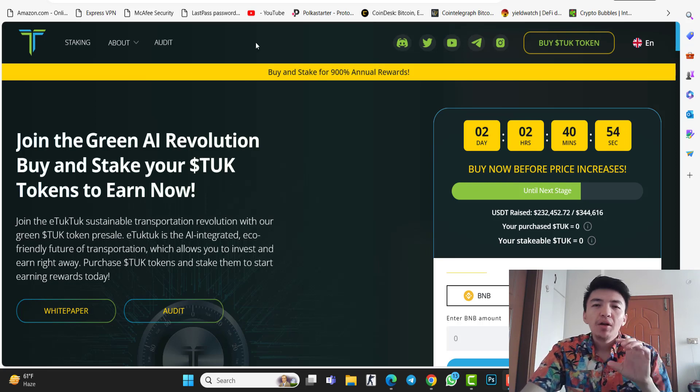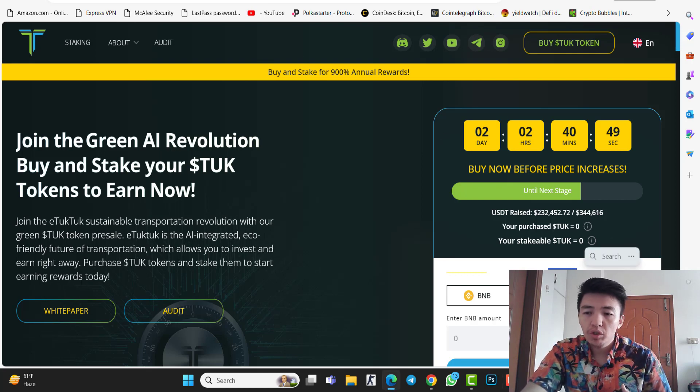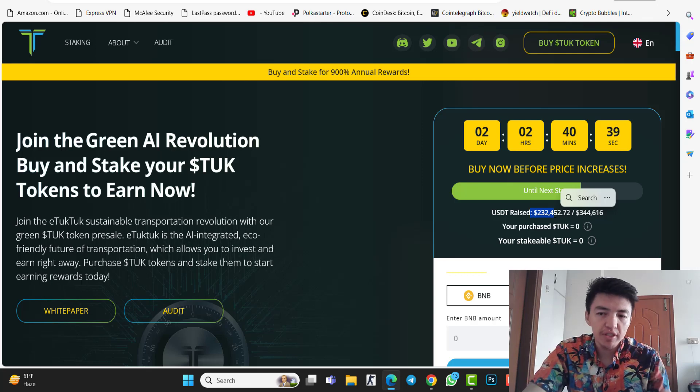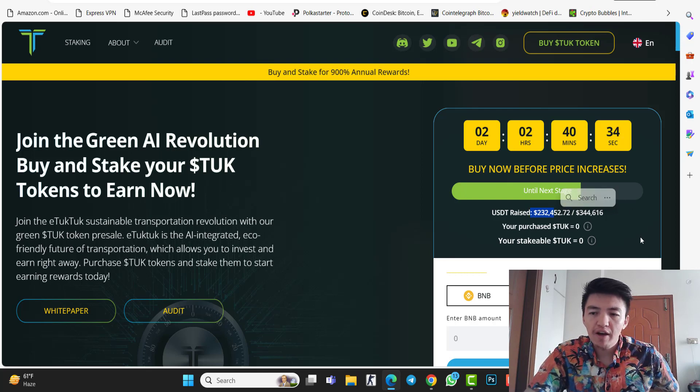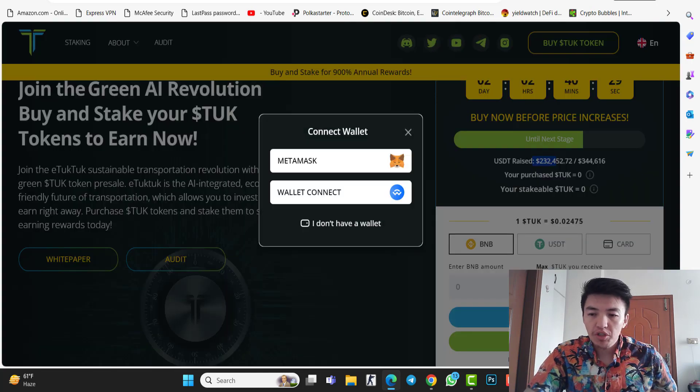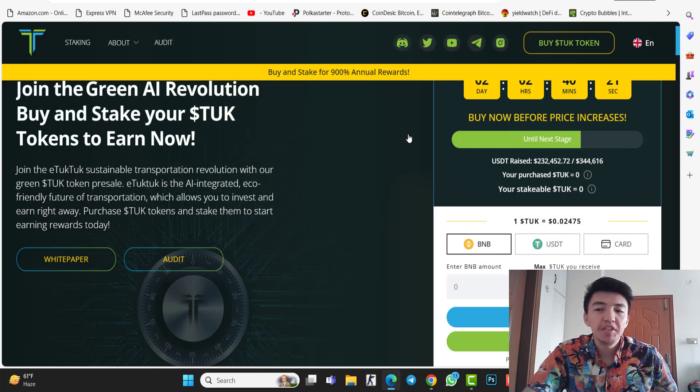Welcome to iTookTook, the pre-sale project and the future of electric vehicles. The pre-sale is live right now. As you can see, the current price is $0.02475 and the current market cap is $232,000. We need to reach $344,000 in order to move to the next pre-sale stage, at which point the price will increase. This project is launched on the Binance Smart Chain, so simply connect your MetaMask wallet and make sure you have BNB to purchase the token. The link is below in the description.